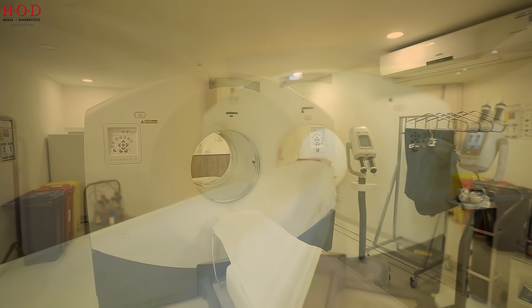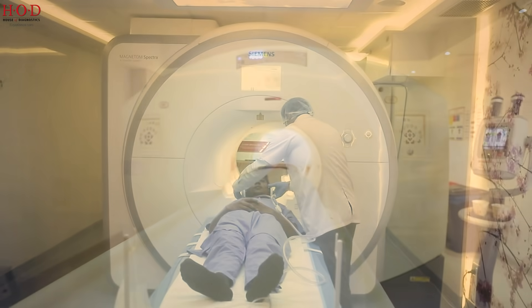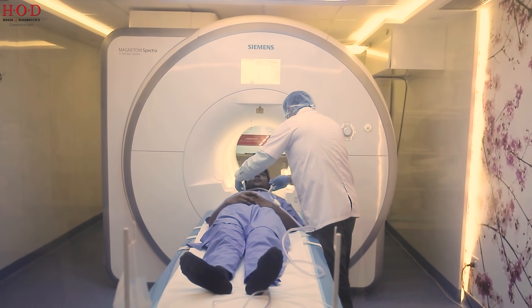I am Dr. Charu Zohra, a nuclear medicine physician working in this field for the last 10 years. House of Diagnostics has a completely integrated state-of-the-art nuclear medicine setup that includes a gamma camera, PET CT scanner, and South Asia's first PET MR. All these are functional imaging modalities.